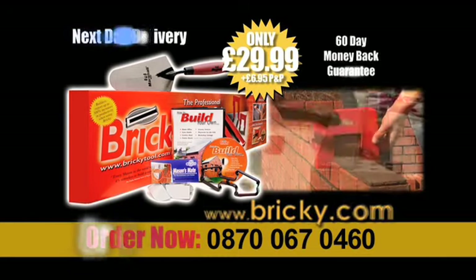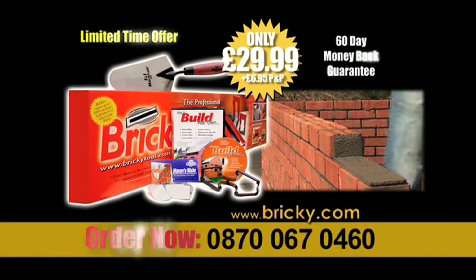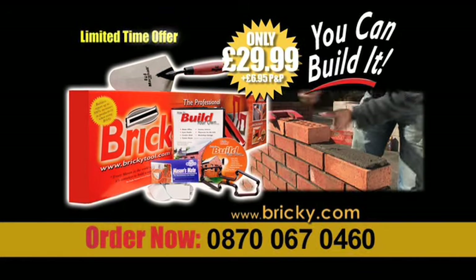Order from bricky.com or by calling the number on screen. With the Bricky, you can build it.